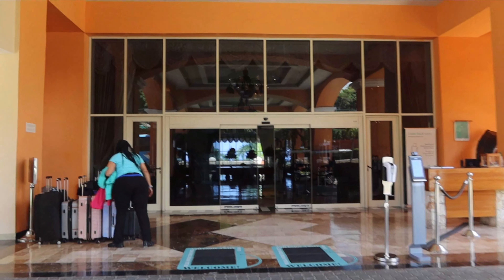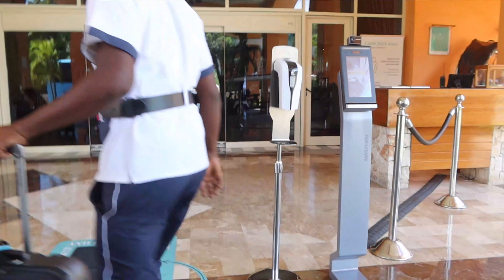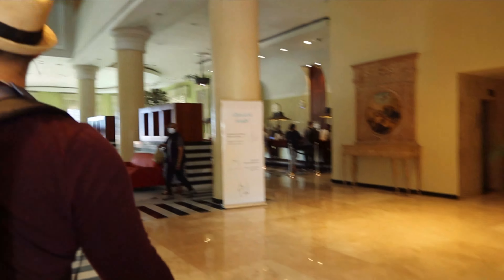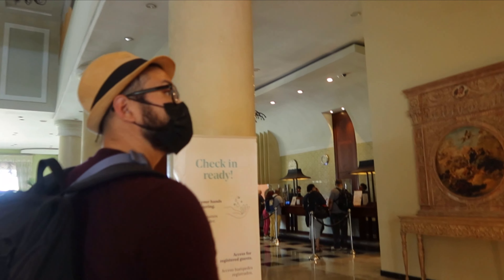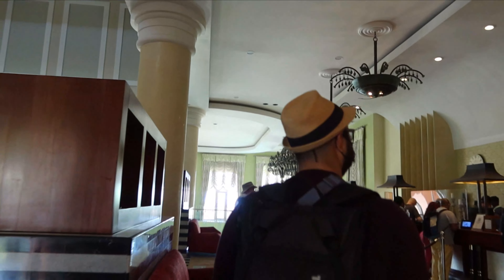As you arrive at the resort you'll be greeted and your luggage will be taken. You can head right into the lobby where you'll find the lobby bar on the left hand side and check-in on the right hand side. The check-in process is pretty standard, and once you're ready to head to your room a bellboy will bring your luggage with you and show you the way.